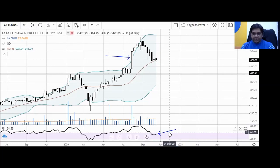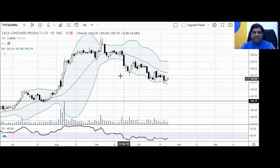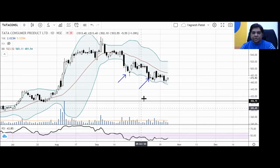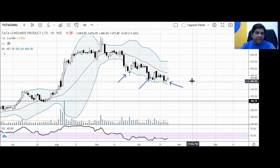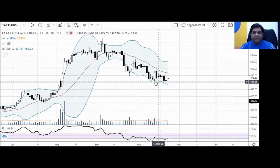Now let's check the daily timeframe — the shorter timeframe. As discussed earlier, the stock has been forming lower bottoms: the first one here, and the second one here, but the third bottom should have been lower — however, it formed near the same low as the previous one. The stock is not following the lower top/lower bottom pattern anymore; it's more of a double-bottom type setup, which is the first sign of potential reversal.